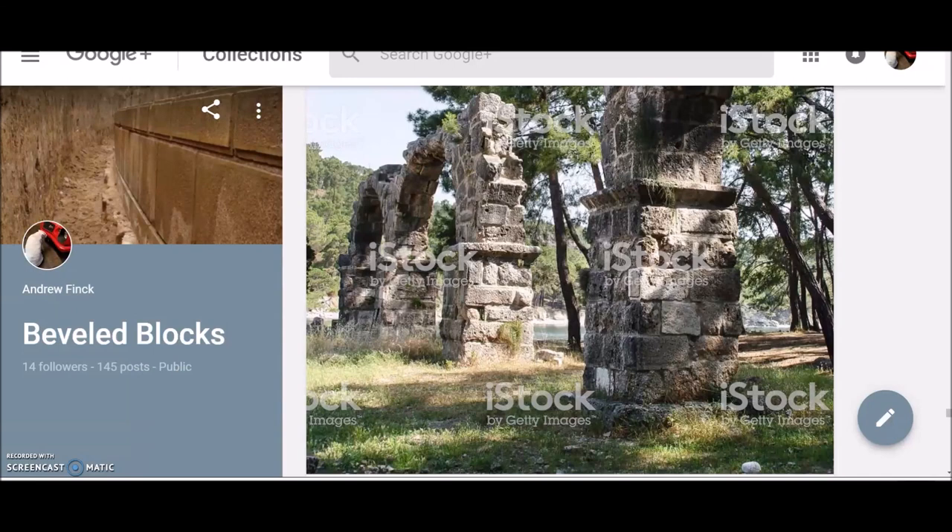Hello everybody, welcome back to Part 8 of the Mystery of the Bevel Blocks. If you have not already, please watch the previous episodes as we are building on concepts brought up in those episodes. Today we are going to look at a lot of aqueducts and we are hopefully going to end in a pretty famous site and a kind of shocking site, an Italian site. Let's try to get going quickly today.